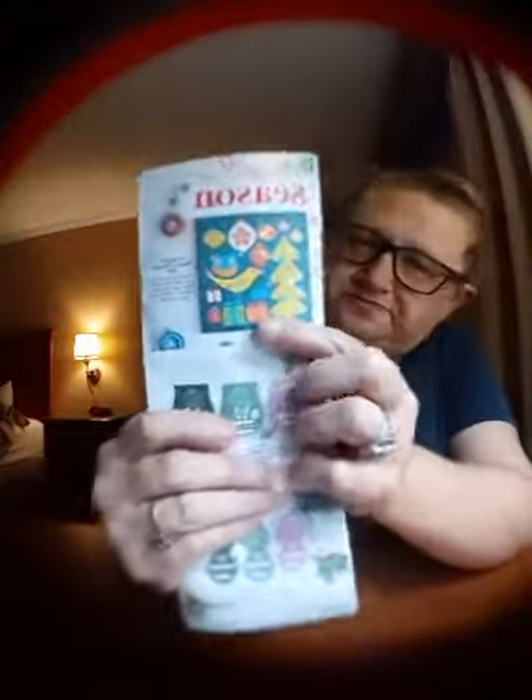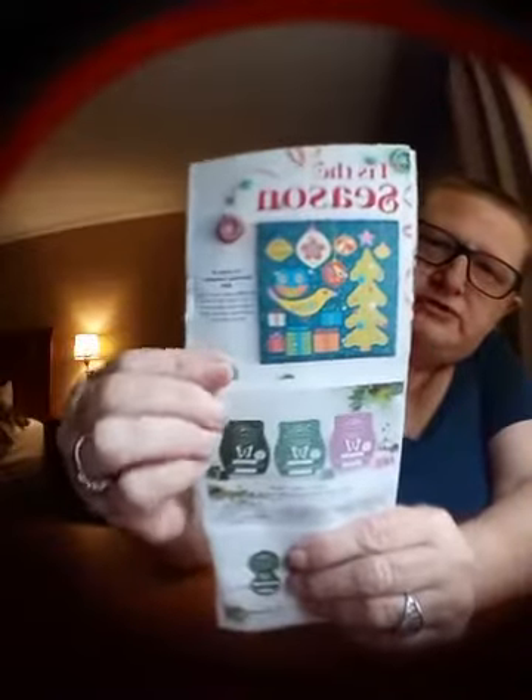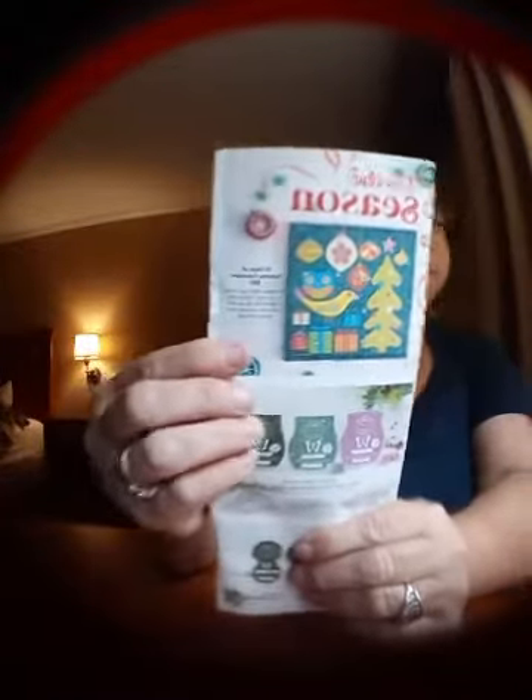They brought back the 12 Days of Christmas — it's a countdown to Christmas calendar, basically 12 days, and each door you open has some kind of sample in it. It says it includes 8 wax cups in new fall/winter fragrances along with assorted laundry and body samples. That is our 12 Days of Scentsy calendar — that's what it's called.